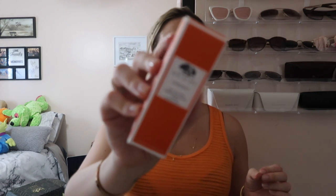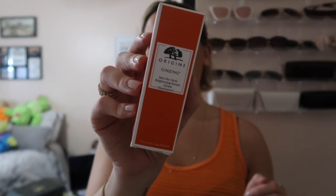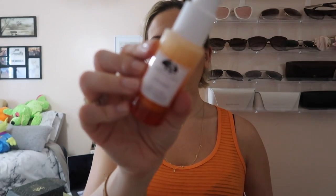I never really talk about PR on my channel, but I have a few boxes to show you. First up is the Origins Ginzing Into the Glow Brightening Serum. I've actually never used this one before, but there are other Origins products I've used and really loved. It looks really pretty — almost like an ombre. I'm so grateful to Origins for gifting me this. I love skincare and I'm excited to test this out and give you guys my honest review.